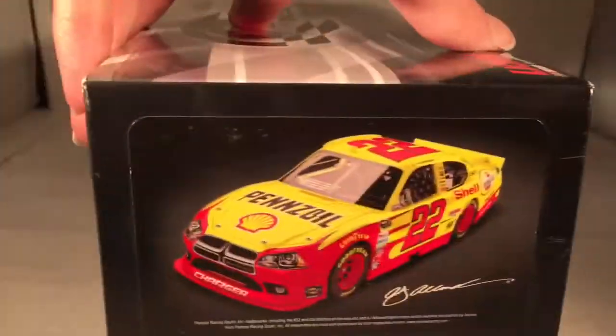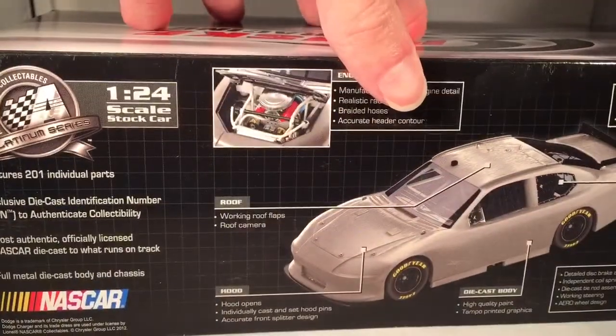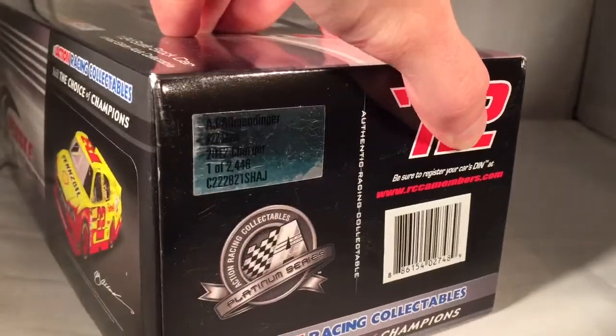There you have a render of the car, another render of the car, got the sample body on the back, and I made a total of 2,448 of these things. Copyright and such on the bottom.